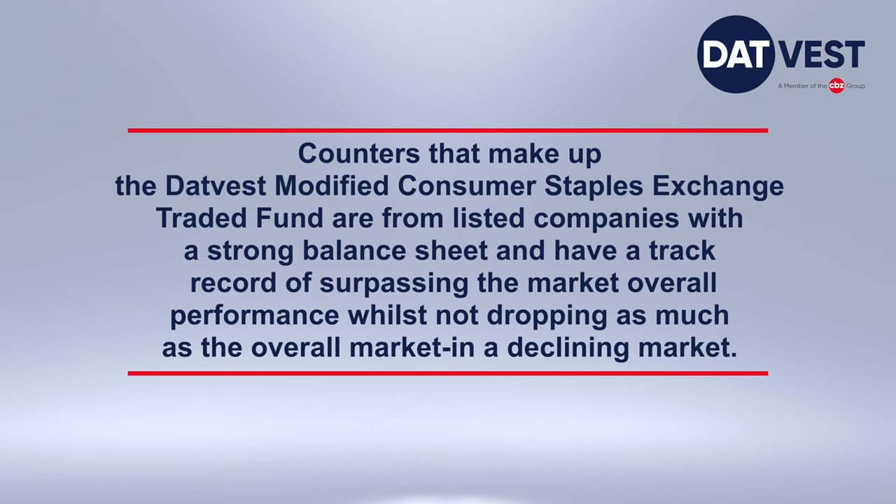Here are some of the reasons why you should consider investing in the DATVEST Modified Consumer Staples Exchange-Traded Fund. Firstly, the counters that make up the DATVEST Modified Consumer Staples ETF are from listed companies with a strong balance sheet and a track record of surpassing the overall market performance, whilst not dropping as much as the overall market in a declining market.